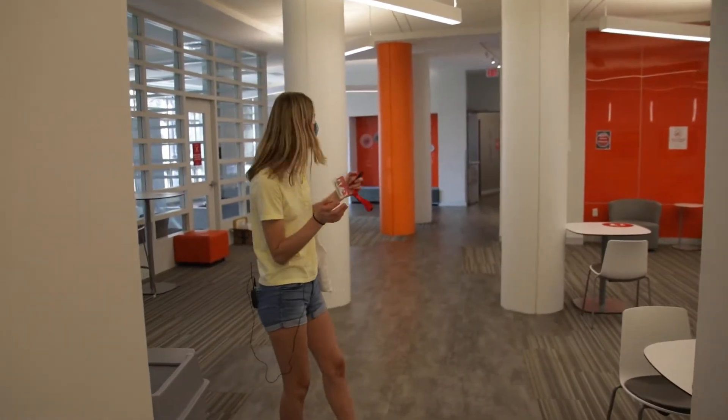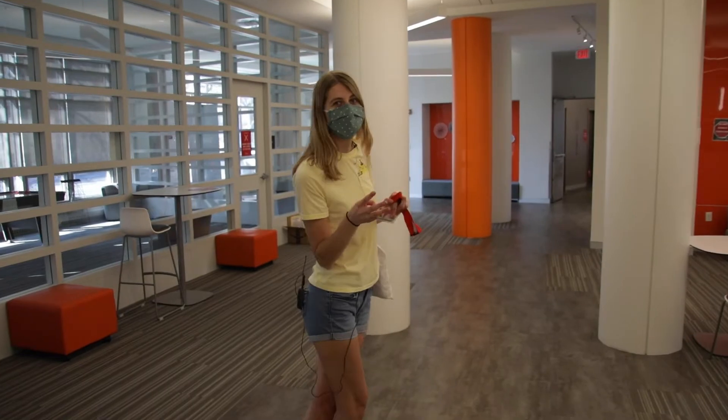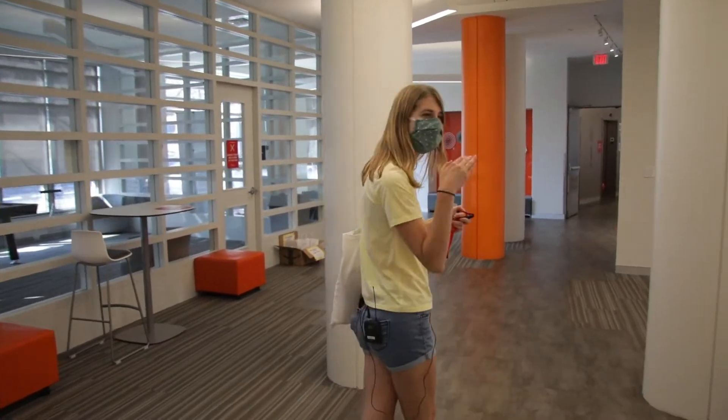I live on the 12th floor and there are elevators — three sets of elevators in West Village A. So let's go on one.